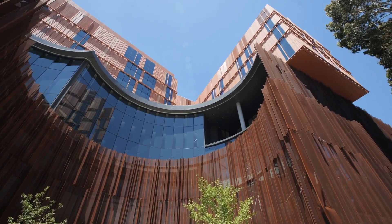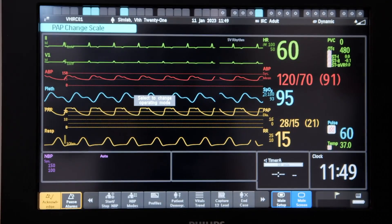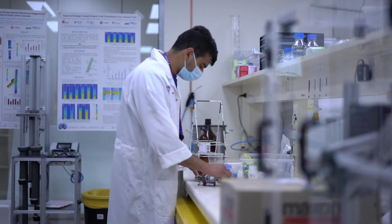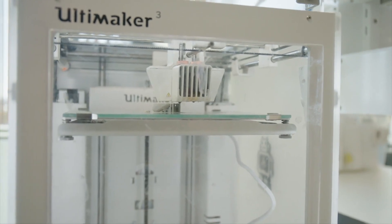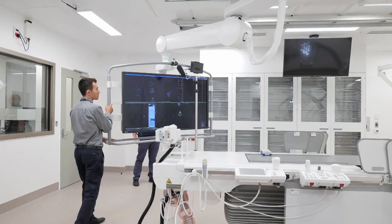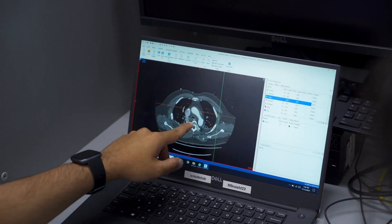We often go up into the clinic and observe surgeries, or we observe the practice in ICU or cardiology for instance. And then we take that need back to the engineering lab and develop solutions alongside clinicians. It's not just a matter of engineers being based on a university campus alone; it's engineers being based in a hospital working alongside clinicians to come up with that solution to the problem.